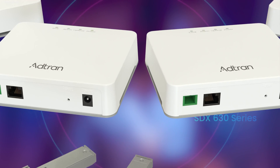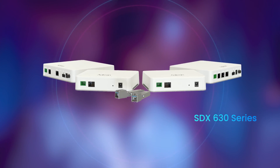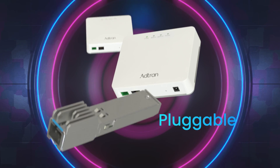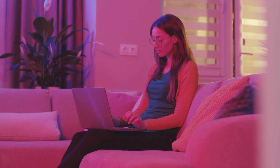Our SDX 630 series has been specifically engineered to answer these demands. From 10 gigabit ethernet to 2.5 gigabit ethernet to even a pluggable option, our XGS PON ONTs support all residential and enterprise use cases.